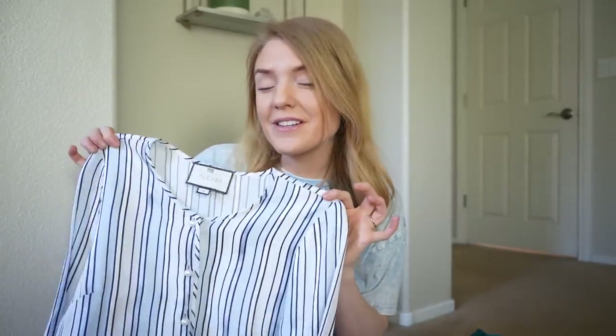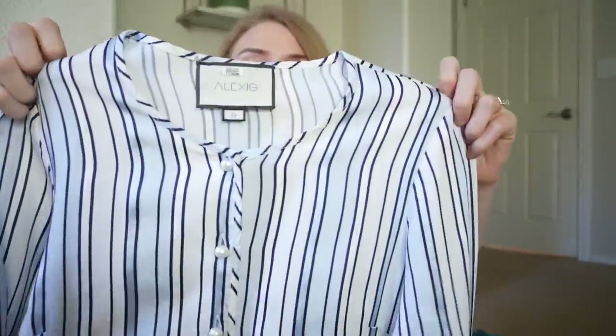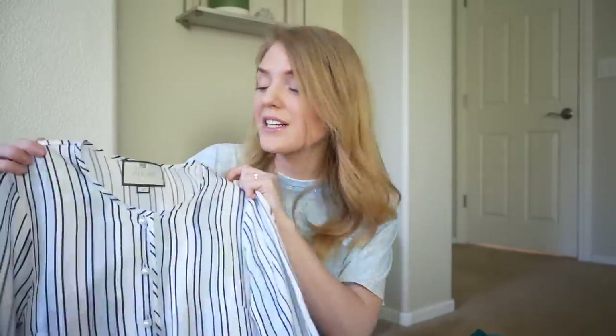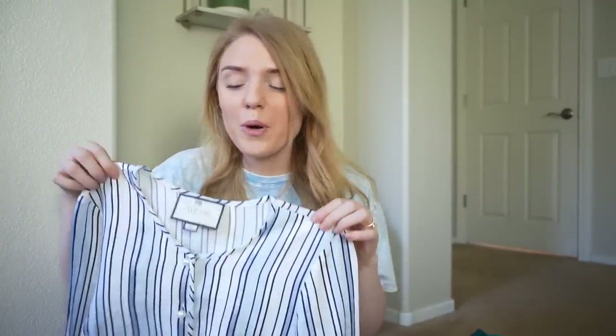This first piece is a striped little number by the brand Alexis. Some of you may have heard me talk about this brand before. I am fairly certain I have sold one or two items from this brand previously, and I do know that it does really well, especially their dresses. Style is definitely very dependent based on this brand, so if you come across it, make sure the style is actually desirable. This one I did see comps on, so I was confident enough to pick it up.